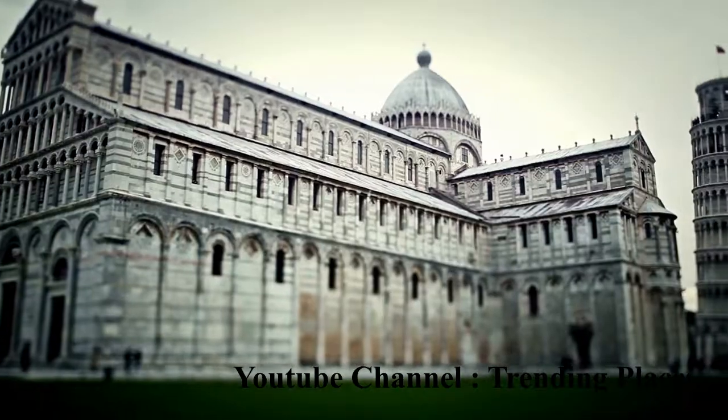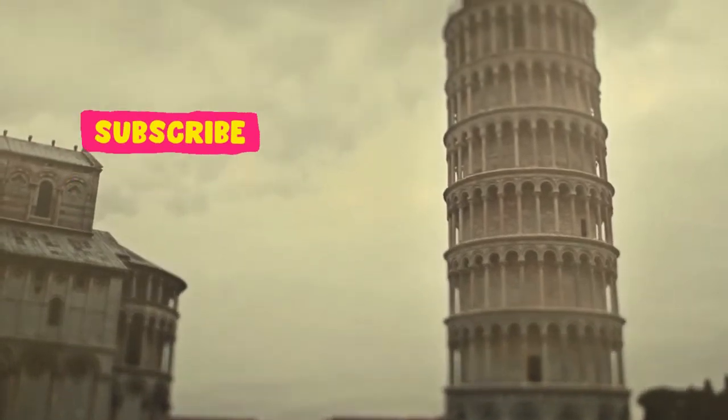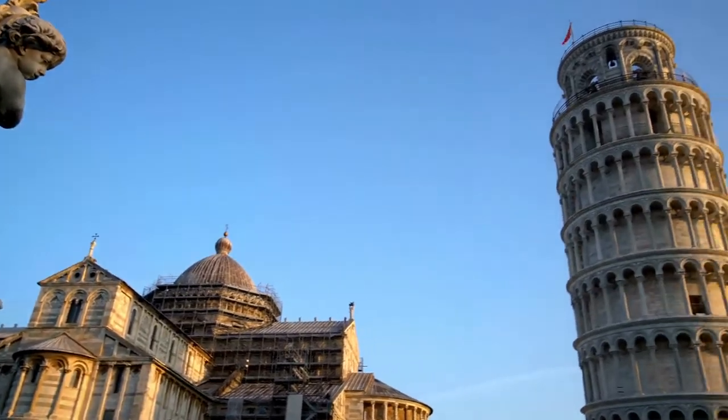The tower's designer, engineer Bonanno Pisano, attempted to fix the problem by simply curling it higher as construction continued. On the north side, they raised the pillars on the third and eighth levels.